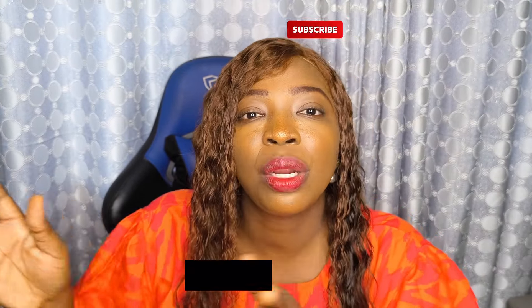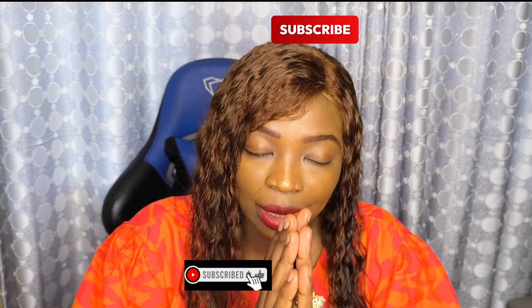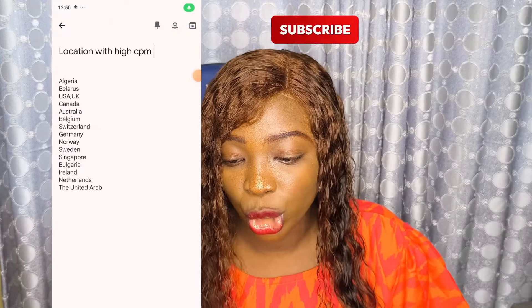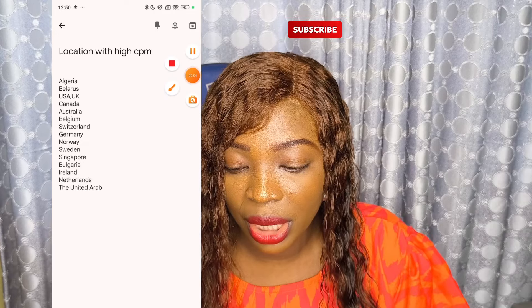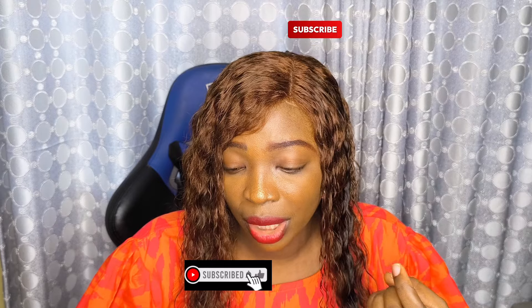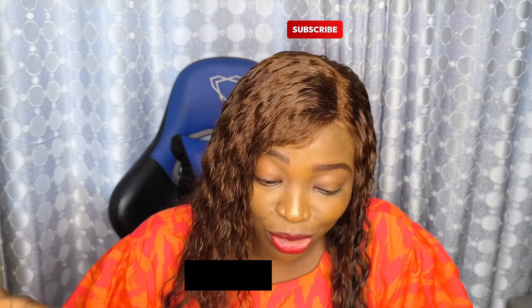Now let's talk about countries that have high CPM. Please hit the like button — it helps push this video out to more people who need to see this content and share it as well. Countries with high CPM include Algeria, Belarus, USA, UK, Canada, Australia, Belgium, Switzerland, Germany, Norway, Sweden, Singapore, Ireland, Netherlands, and the United Arab Emirates.